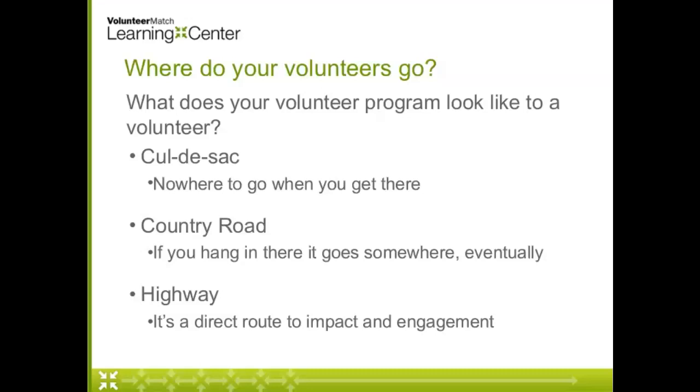One attendee said he thought his volunteer program might actually just be a parking lot — just a place where we put our volunteers to keep them out of the way. So think about how your opportunities, your library's culture might be setting your volunteers up to succeed by creating that highway, or where you might actually be putting them in a cul-de-sac.